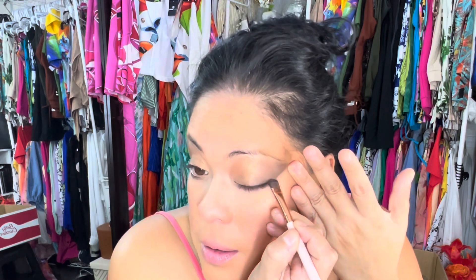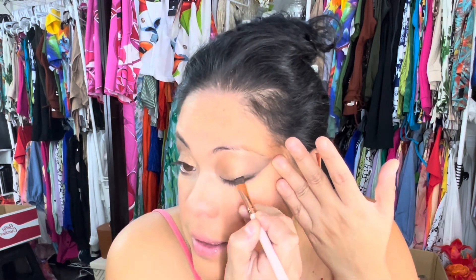What I've been enjoying doing is taking a flat flat brush and just pushing that out, smudging it out, to give it like a wing kind of look. At the same time it softens the line. That's that.